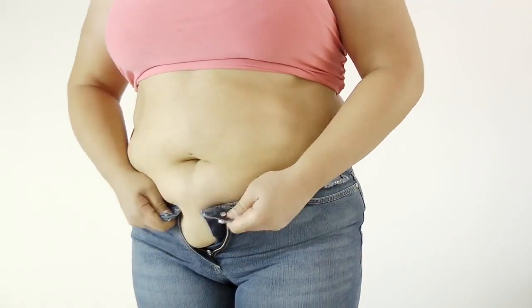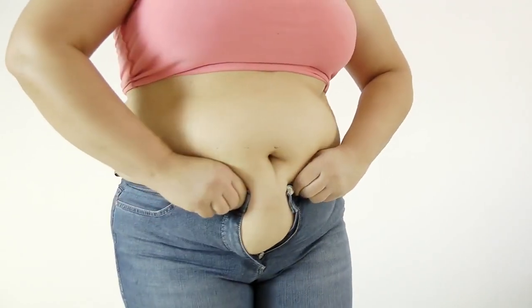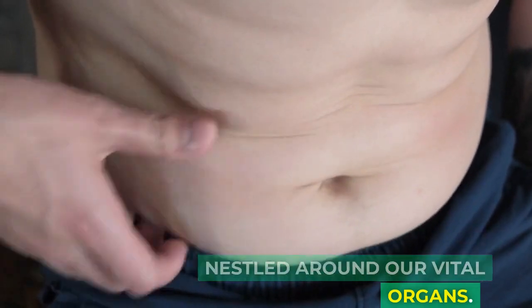Understanding visceral fat. When we think of belly fat, we often imagine the pinchable layer just beneath our skin — that's subcutaneous fat. But lying deeper is visceral fat, nestled around our vital organs.